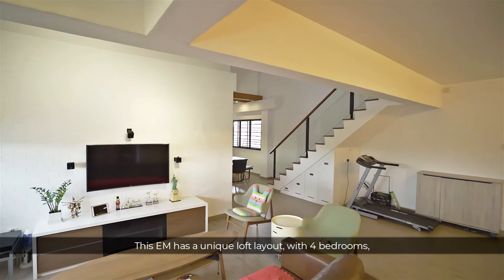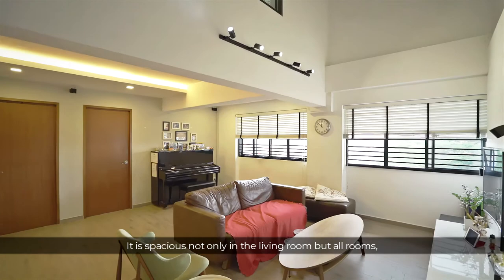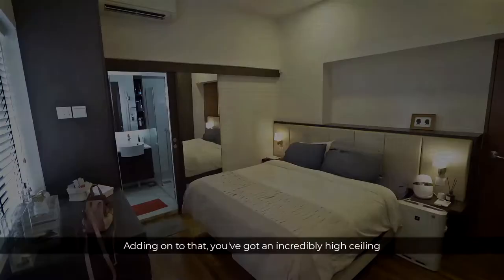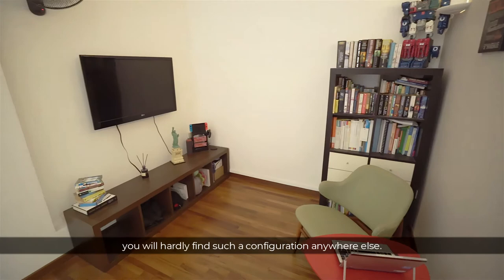This EM has a unique loft layout with four bedrooms and an amazing 2,615 square feet. It is spacious not only in the living area but all rooms. Adding on to that, you've got an incredibly high ceiling of more than 3 meters throughout most of the home. The key feature of this EM is a big loft on the second floor — you will hardly find such a configuration anywhere else.